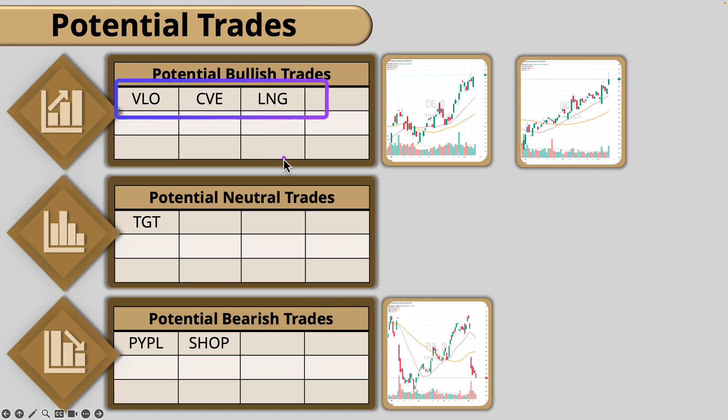For potential trades, most of the trades I have are in the oil sector. We have Target still as a neutral trade, and PayPal and Shopify are at the top of the list as potential bearish trades. This is a market where I think we can find good longs and shorts — I'm not really a big fan of neutral trades here. Volatility has picked up substantially in the last week or so. When volatility is higher, we want to play directional; when volatility is slow, we want to look at more neutral trades.